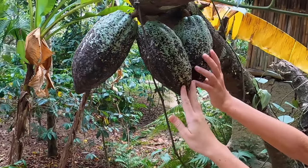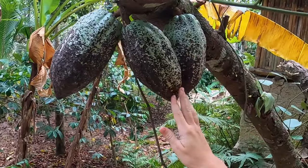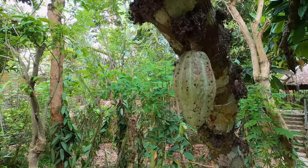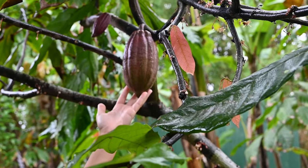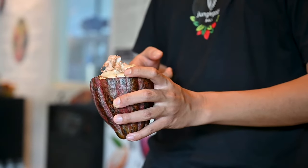But my favorite jungle plant is the cacao tree. This is where we get cocoa beans for making chocolate. They pluck ripe pods from the tree and extract the beans. Once they're fermented, they're dried in the sun and sold to chocolate factories.